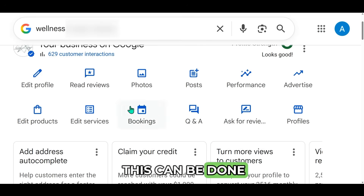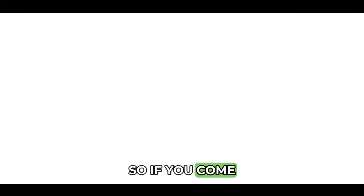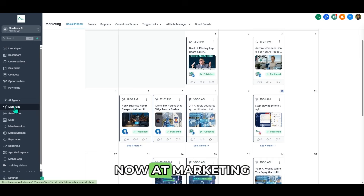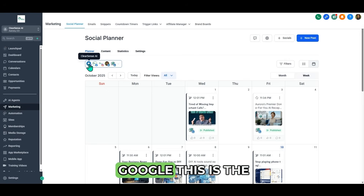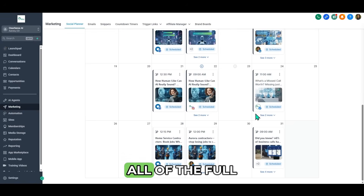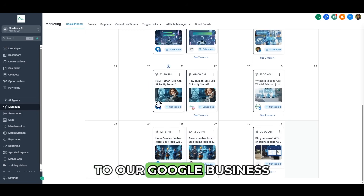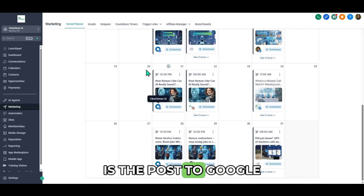Most of all this can be done directly on High Level, including posts. If you come over to High Level and go to Marketing > Social Planner, you can put all your social media profiles there — and this one here is for Google. You can see how we have scheduled a full month of posts to be sent directly to a Google business profile. This blue house icon is the post to Google.